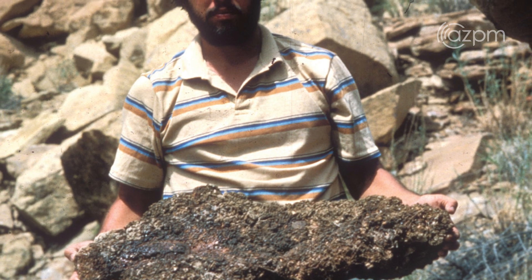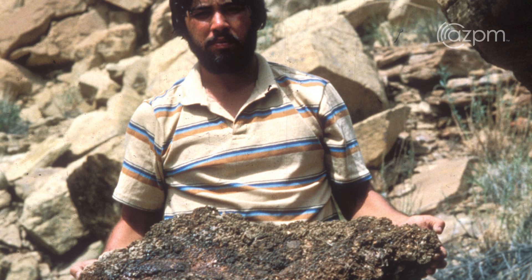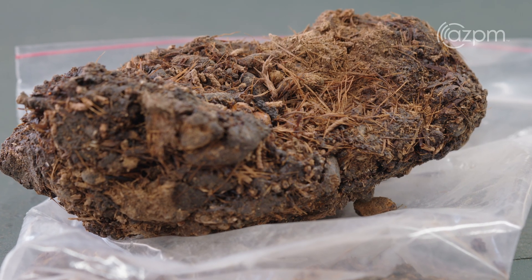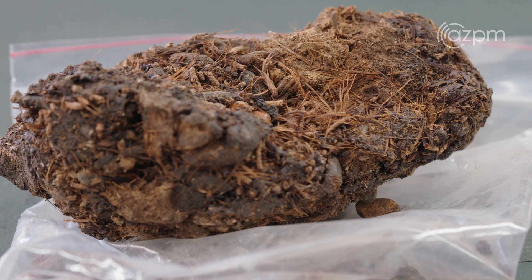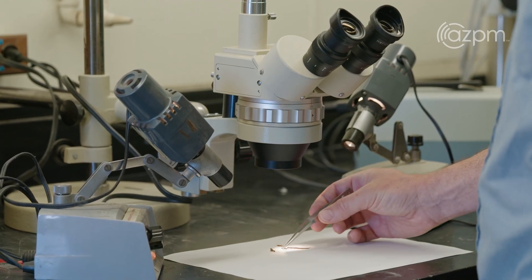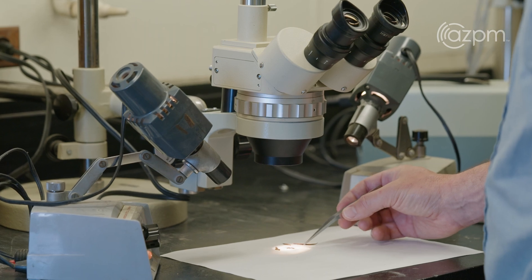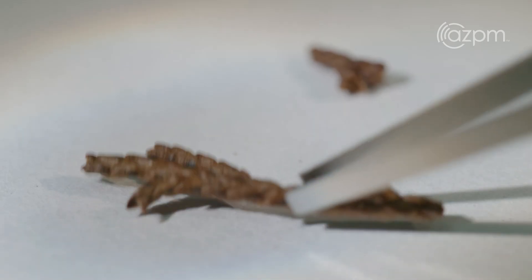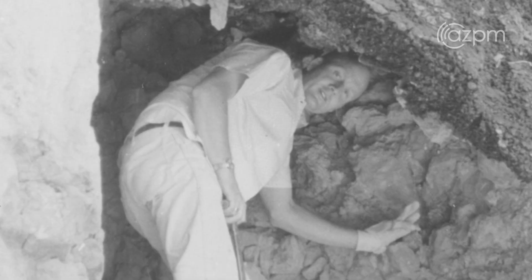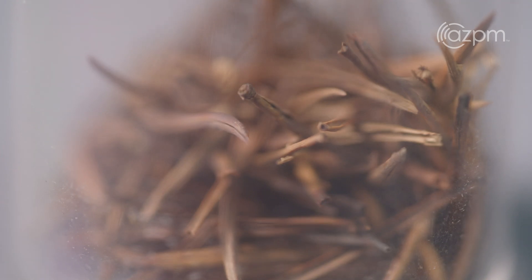I spent a lot of my career studying these curious and unorthodox deposits called pack rat middens. Pack rat middens were not something that people knew could be used to extract information about past environments — secrets of the past — until about 1960, when these deposits were discovered by Phil Wells and Clive Jurgensen. It was then that the pack rat midden method was born.